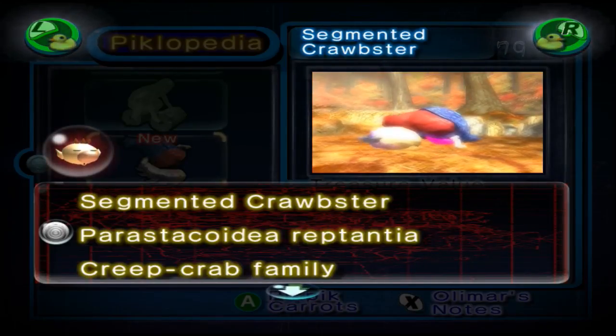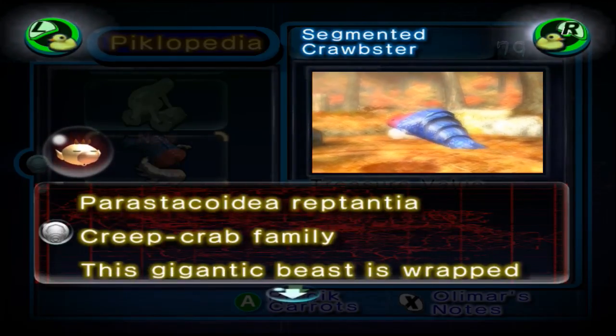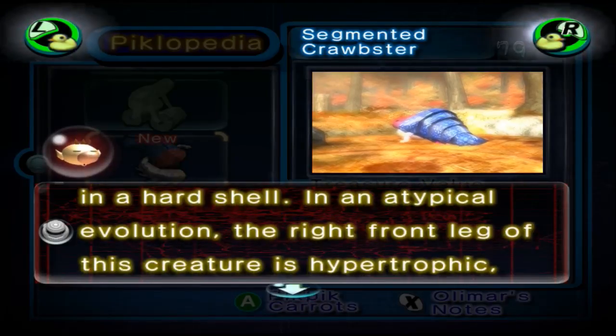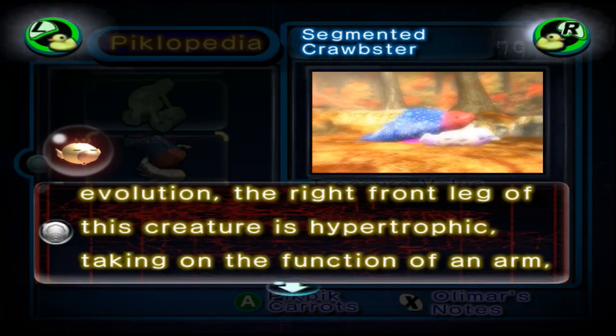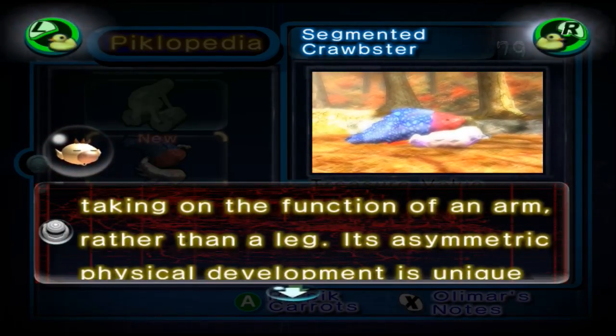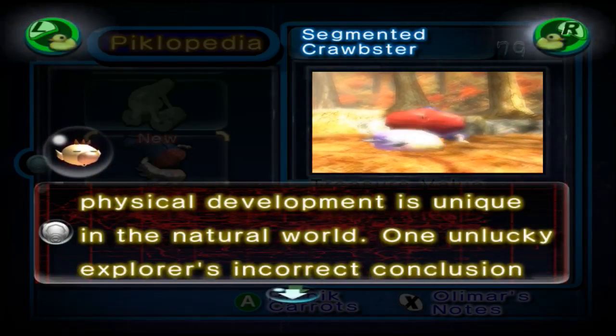Segmented Crabster. Parastachoidea, Reptantia, Creep Crab Family. This gigantic beast is wrapped in a hard shell. In an atypical evolution, the right front leg of this creature is hypertrophic, taking on the function of an arm rather than a leg. Its asymmetric physical development is unique in the natural world.